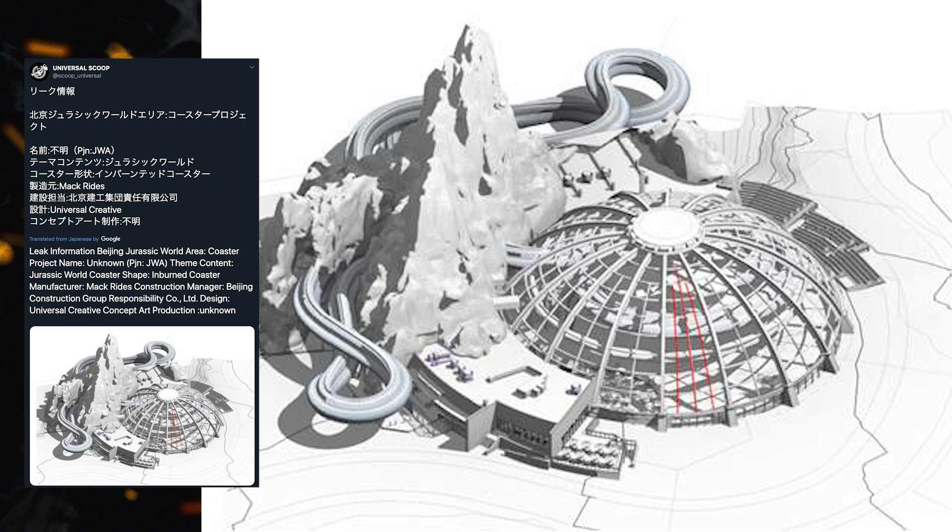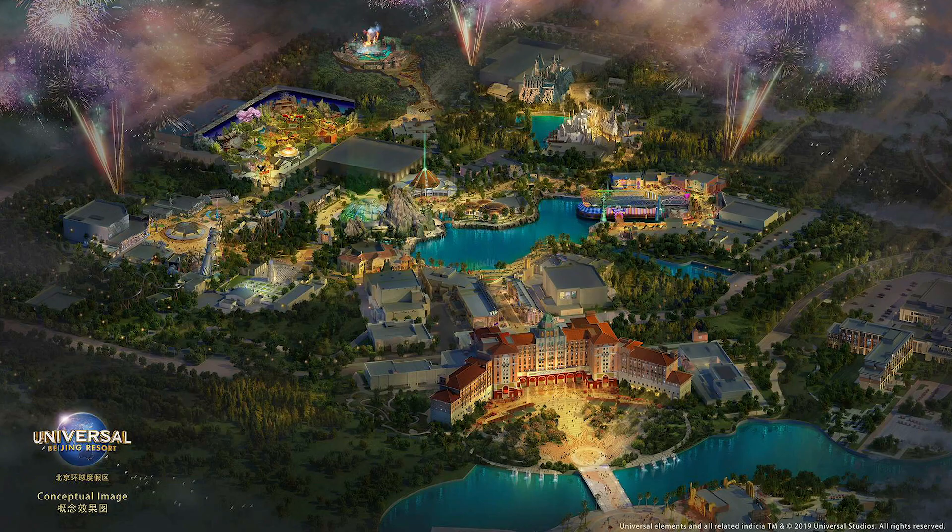Finally, from @scoop_universal we have a look at some concept art featuring a Mac Rides coaster around that mountain. I'm not exactly sure that's the current iteration they are going for — it looks a little different than what they released in the official concept art, so I'm not sure we're going to see exactly what was shown here.